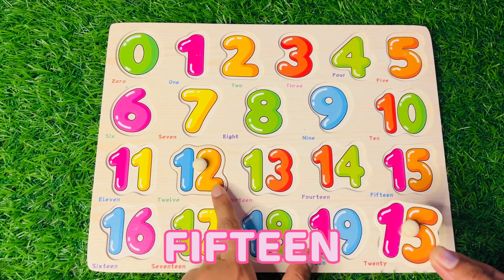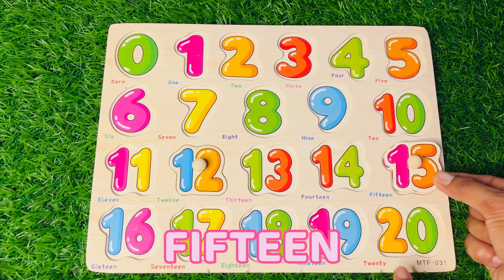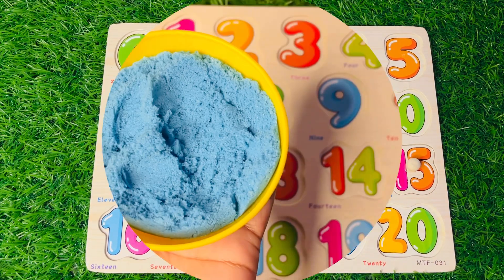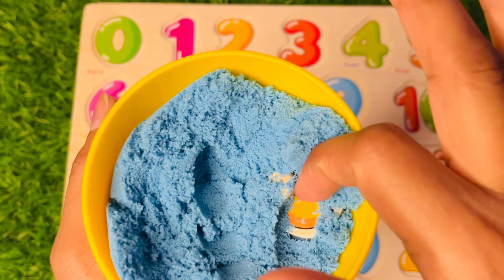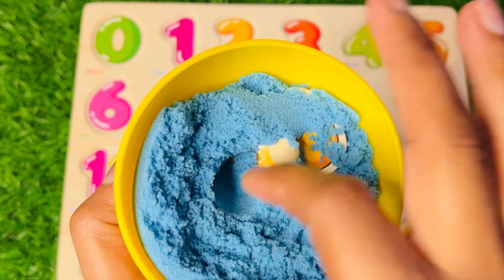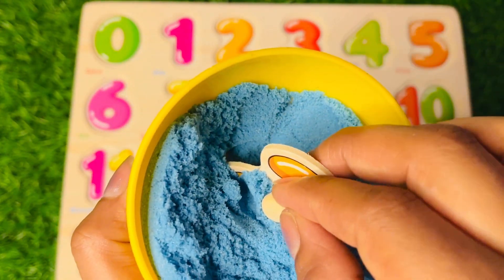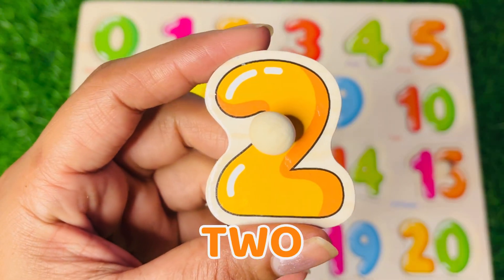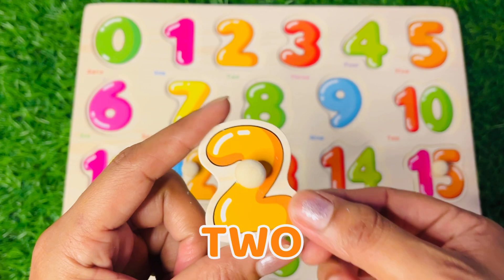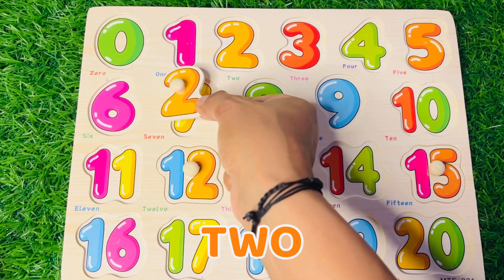12, 13, 14, 15 — let's put it right there! Let's see what is the next number hiding in this blue sand. We got it — number 2 in orange color! Where should we put number 2? Zero, one, two — put it right there.